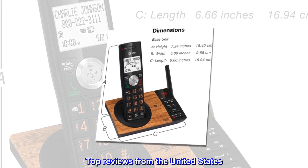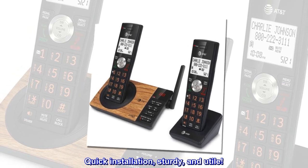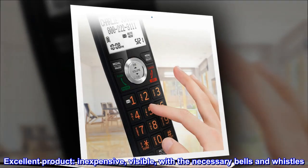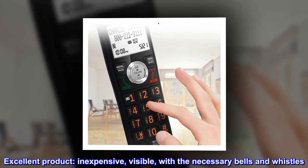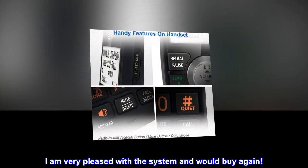Top reviews from the United States: Quick installation, sturdy, and utile. Excellent product — inexpensive, visible, with the necessary bells and whistles. I am very pleased with the system and would buy again.